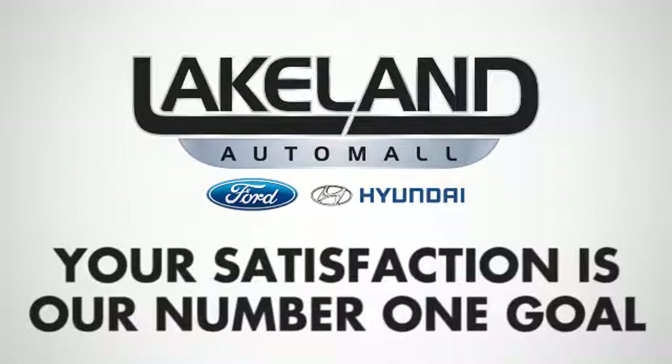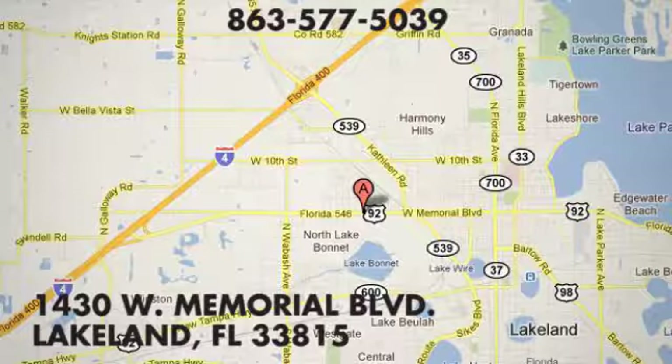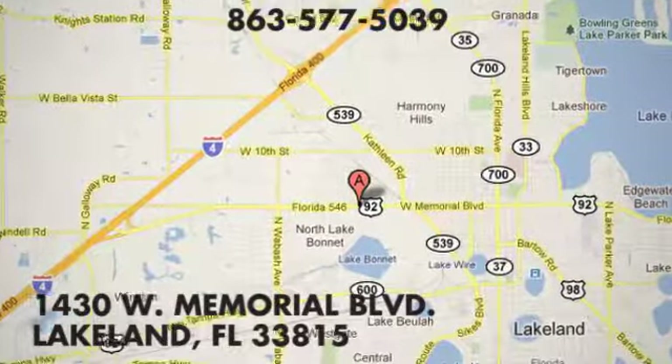At Lakeland Auto Mall, your complete satisfaction is our number one goal. We are conveniently located at 1430 West Memorial Boulevard in Lakeland, Florida.